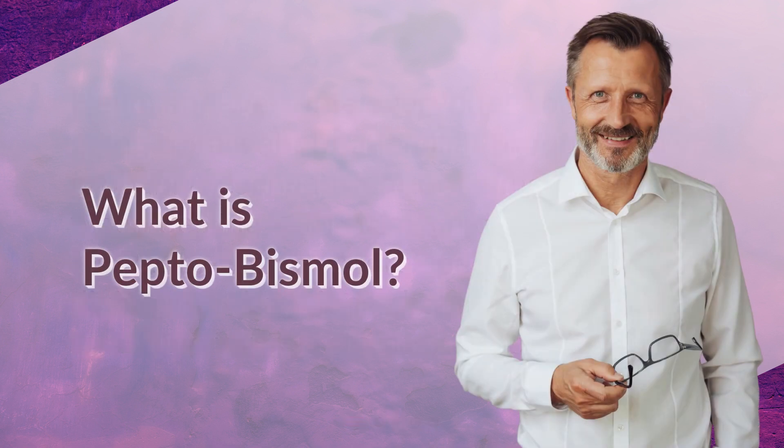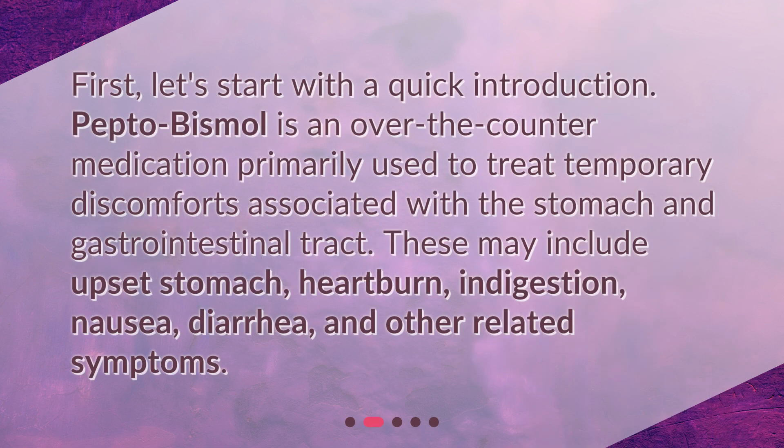What is Pepto-Bismol? First, let's start with a quick introduction. Pepto-Bismol is an over-the-counter medication primarily used to treat temporary discomforts associated with the stomach and gastrointestinal tract. These may include upset stomach, heartburn, indigestion, nausea, diarrhea, and other related symptoms.